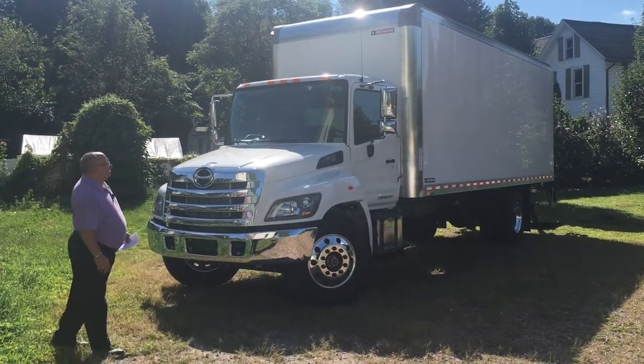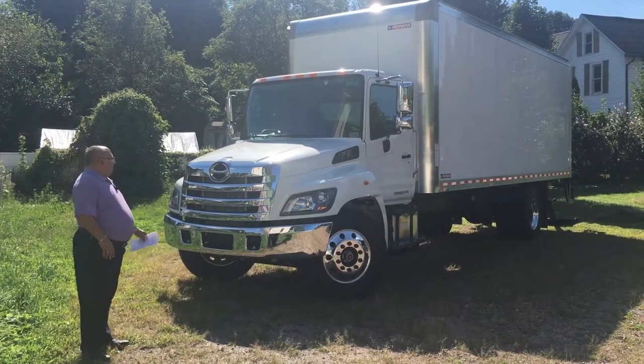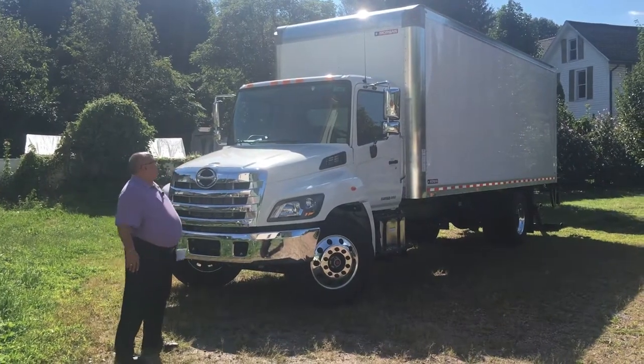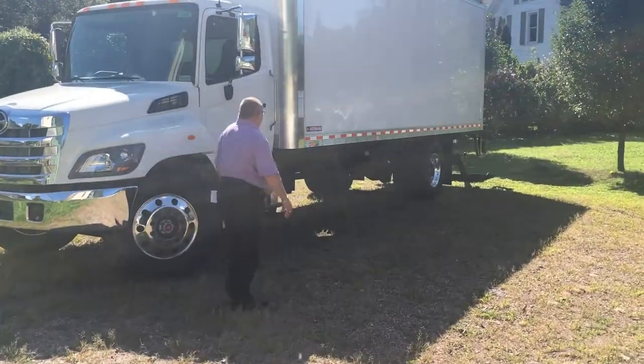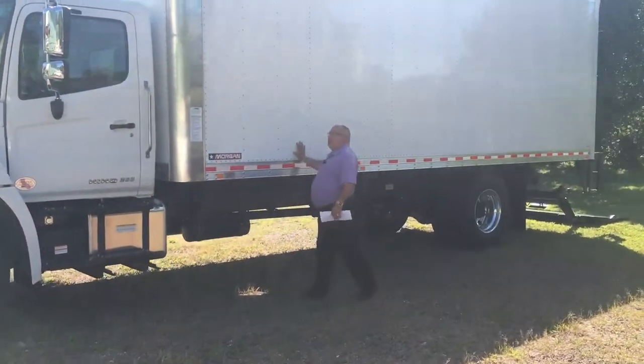This particular truck I ordered specifically for demo service. The truck has a chrome grille, chrome bumper, chrome mirrors, has the standard 50-gallon fuel tank, and I put a 24-foot aluminum dry-freight body on it.